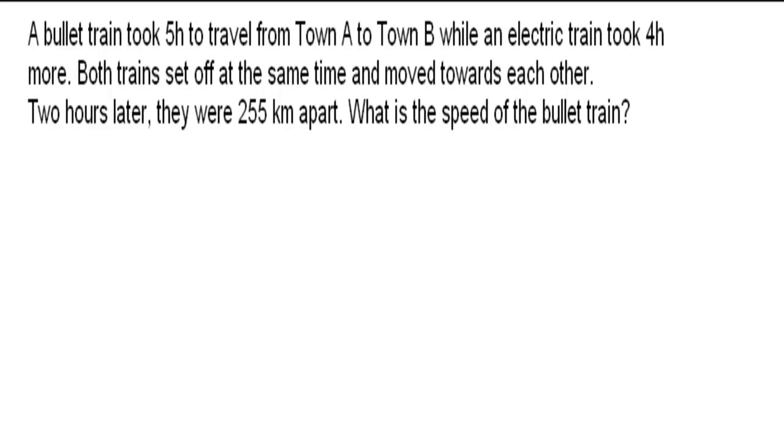Let's first highlight the important facts in the question: 5 hours, 4 hours more, 2 hours later, 255 km apart.